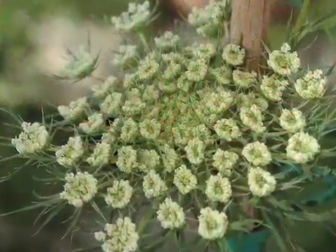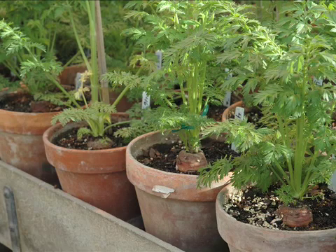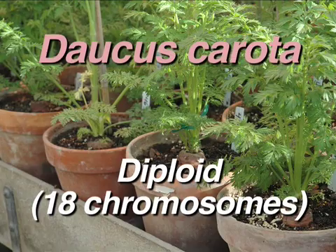Carrots belong to the family Apaceae, along with parsnips, celery, and many spices. The scientific name for the carrot is Daucus carota, and it is diploid with nine pairs of chromosomes.